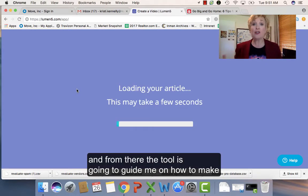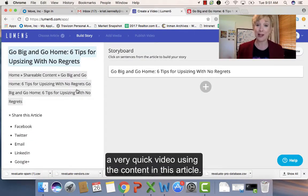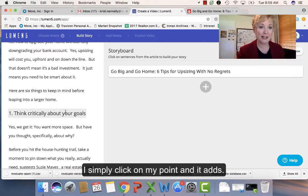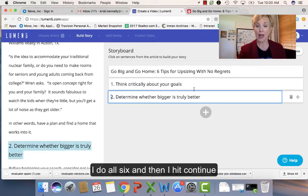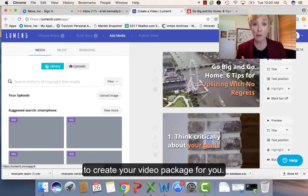From there, the tool is going to guide me on how to make a very quick video using the content in this article. Look how fast and easy it is to create this storyboard. I simply click on my point and it adds. I click on point number two in the article and it adds to the storyboard. I do all six and then I hit continue. Then the tool finds the pictures and the videos to create your video package for you.